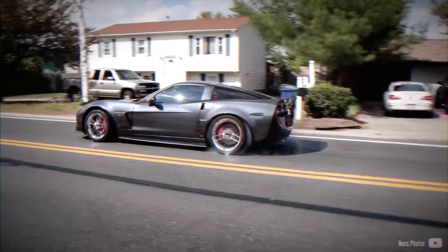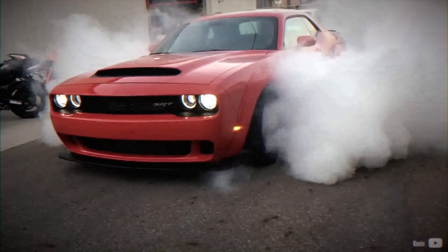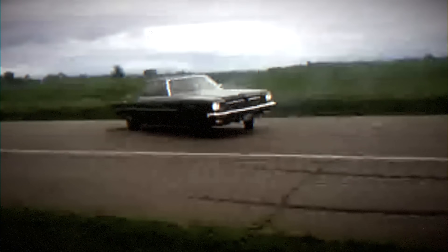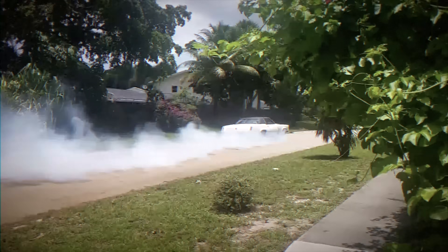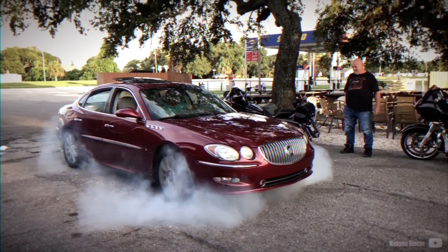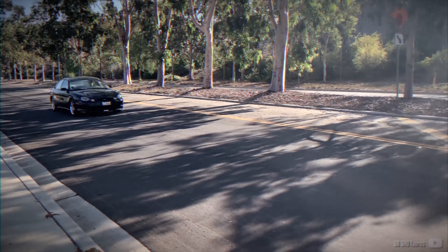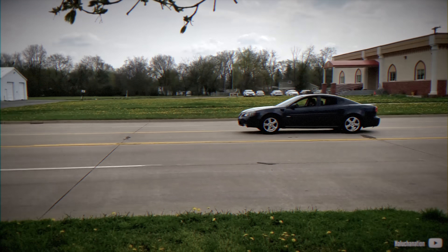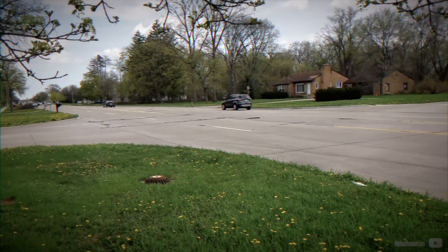A big V8-powered rear-wheel drive tire shredder is a perfect synonym with an American muscle car. However, this typical concept shifted slightly when many automakers aimed to cut costs and introduced front-wheel drive platforms, some of which were still powered by large displacement V8s. While there are countless 4 and 6-cylinder front-wheel drive cars, these V8-powered examples are a bit more unique, with some even retaining the longitudinal engine placement.